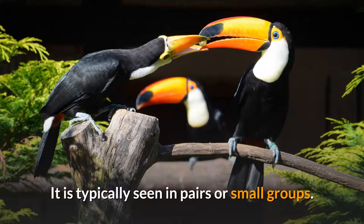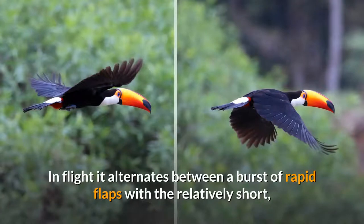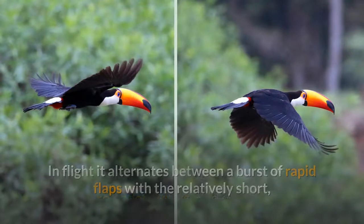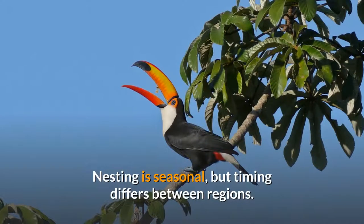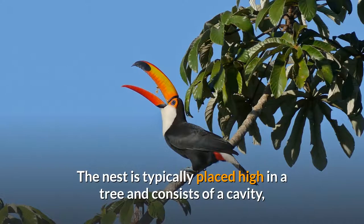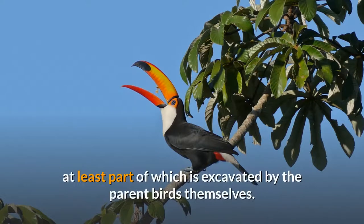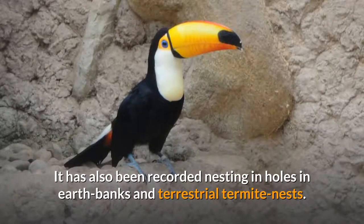It is typically seen in pairs or small groups. In flight it alternates between a burst of rapid flaps with the relatively short, rounded wings, and gliding. Nesting is seasonal, but timing differs between regions. The nest is typically placed high in a tree and consists of a cavity, at least part of which is excavated by the parent birds themselves. It has also been recorded nesting in holes in earth banks and terrestrial termite nests.